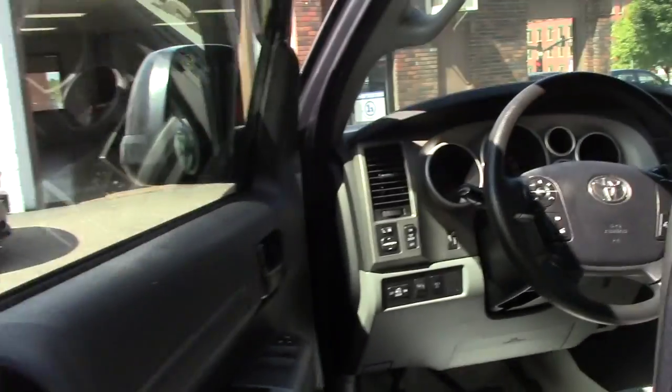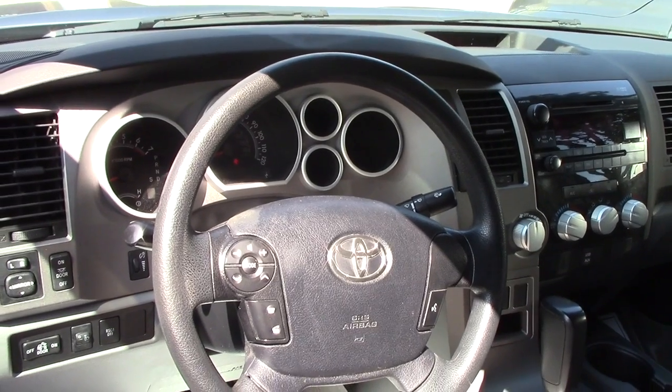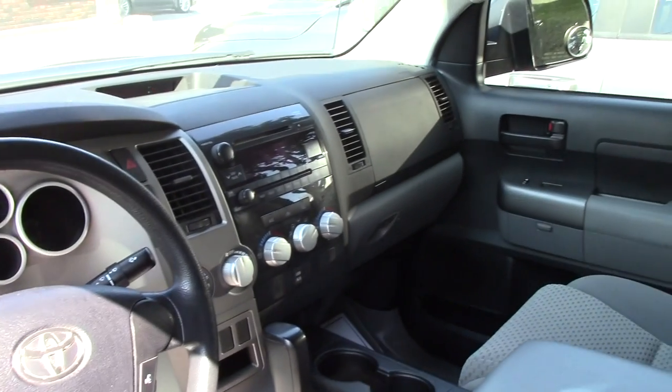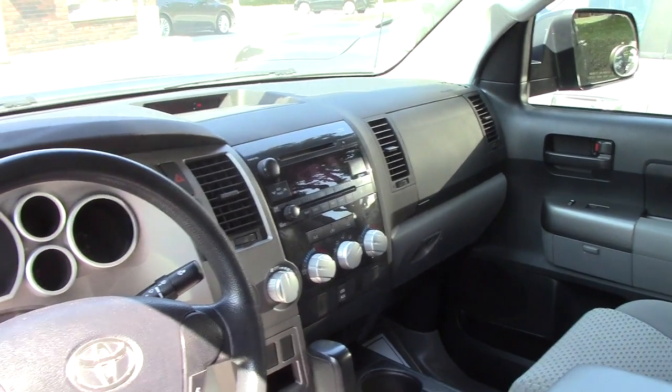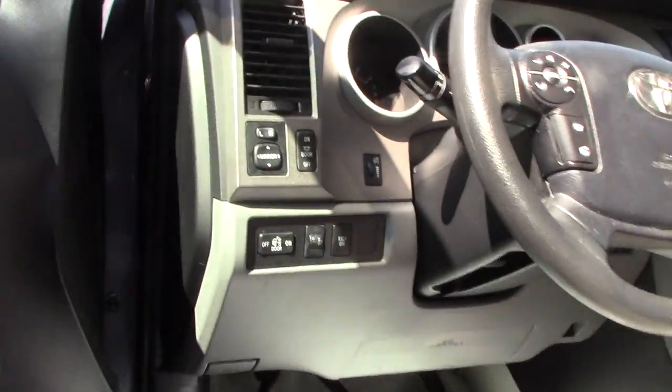Taking a look in the front, you do have Bluetooth so that way you can have your hands-free controls right on your steering wheel, AM/FM radio as well. Automatic windows, automatic seating. You also do have a light that goes out in the back as well.